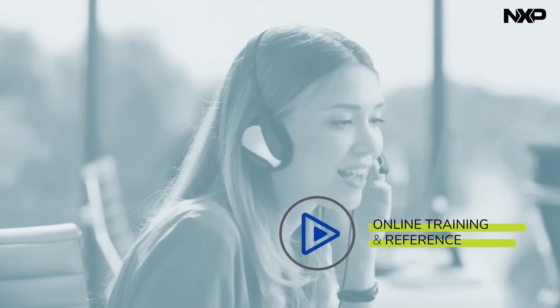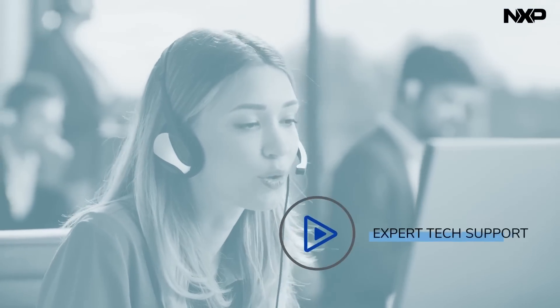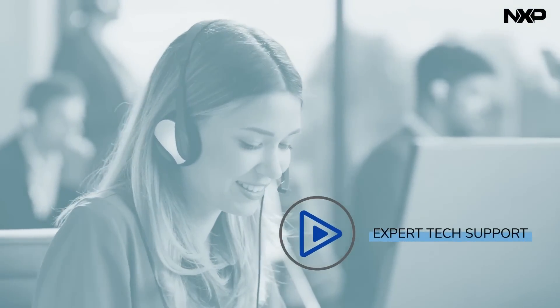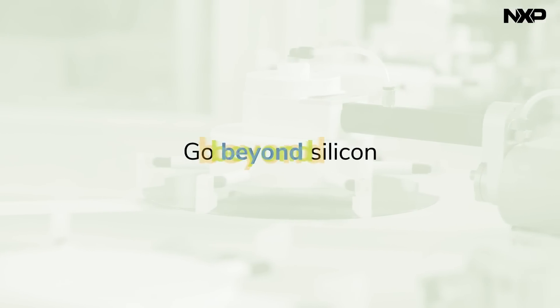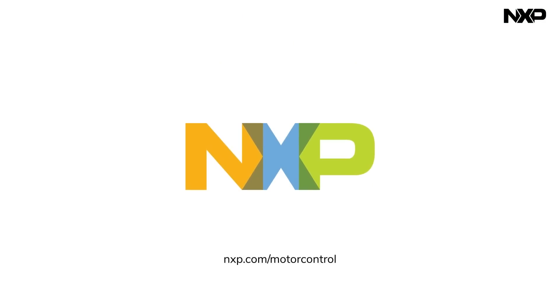These are further enhanced with a comprehensive library of online training and reference materials and our expert technical support services. NXP motor control solutions go beyond the silicon, helping you bring motor control technology into the future. Learn more at nxp.com/motor-control.